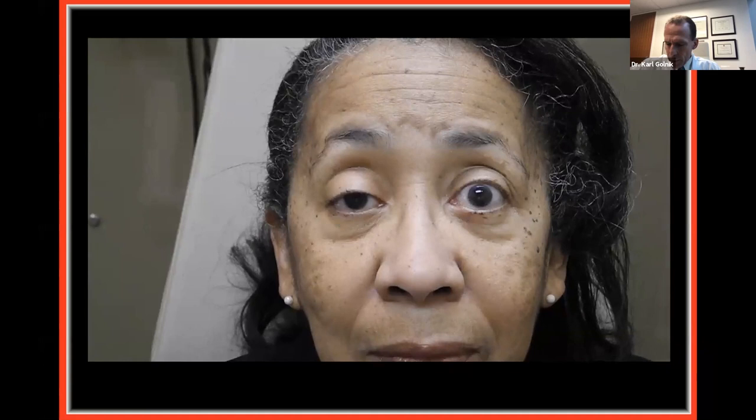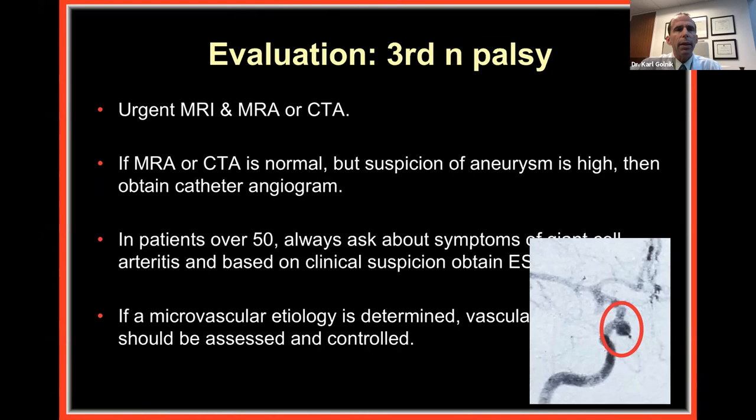For evaluation of third nerve palsy: obtain urgent MRI/MRA or CTA. If that is normal but suspicion of an aneurysm is high, obtain a catheter angiogram. In patients over 50, don't forget giant cell arteritis — always ask about its symptoms, as it can cause a third nerve palsy and blindness. If a microvascular etiology is suspected — hypertension, diabetes — control those risk factors; the third nerve palsy should improve spontaneously over three months, 100% of the time.